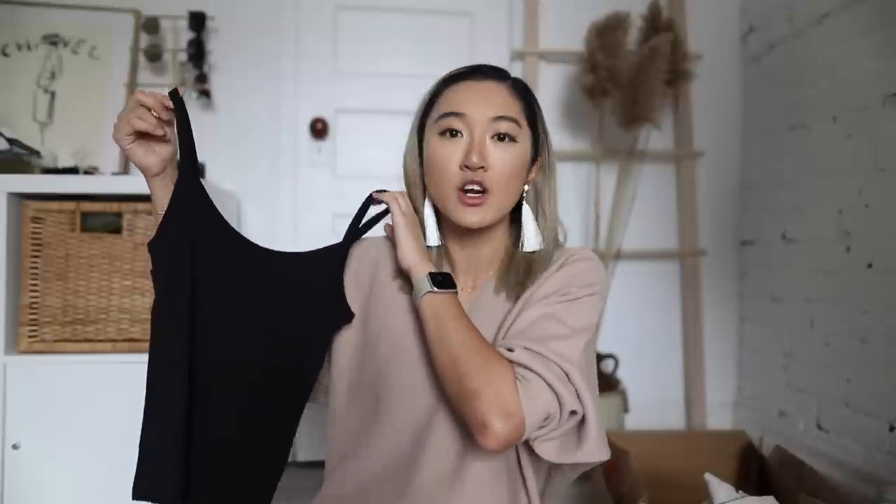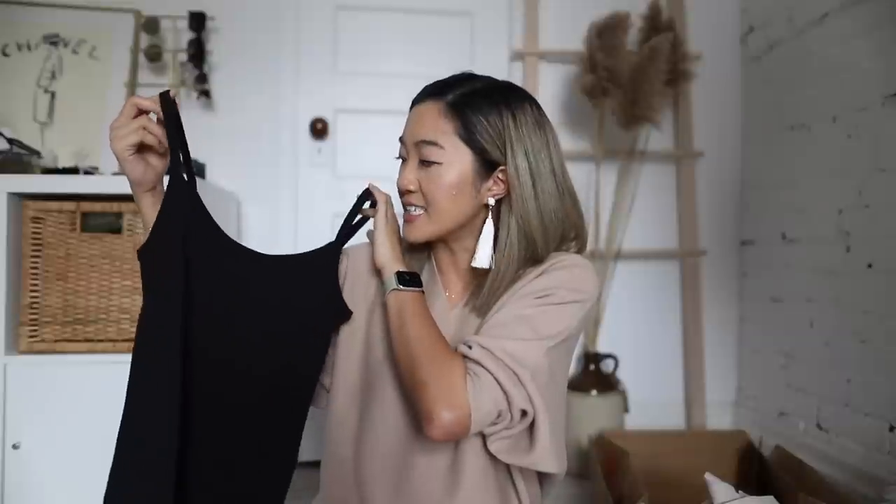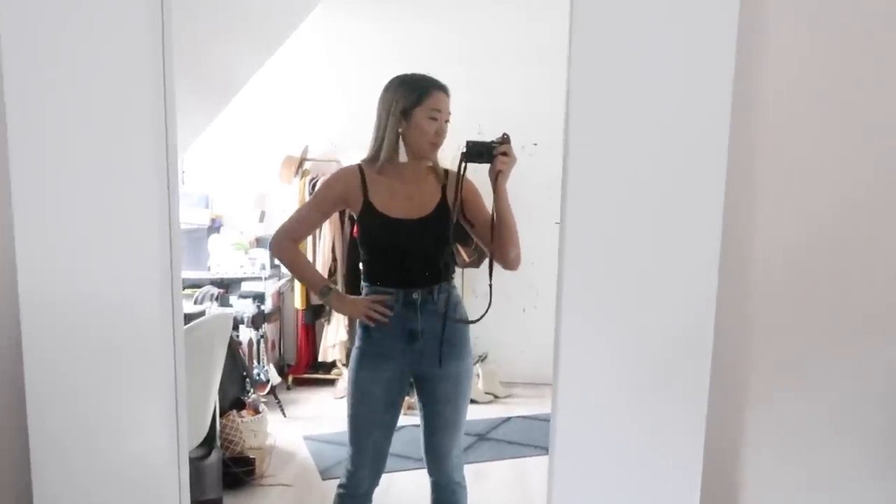Tank tops are back and I'm not hating it — I've always loved them. Somehow I didn't have a very simple black tank top, and this one crosses all the boxes. When picking up a tank top, consider your body type, chest shape, and how much coverage you need. For me and my body type, this really simple black tank top from H&M felt great. The quality is surprisingly nice — I typically buy basics from Everlane but this was $6.99.